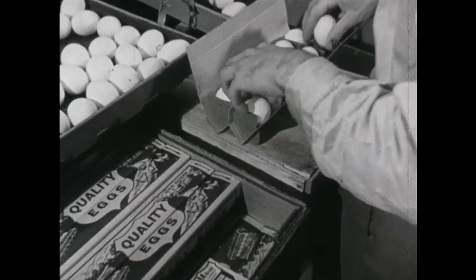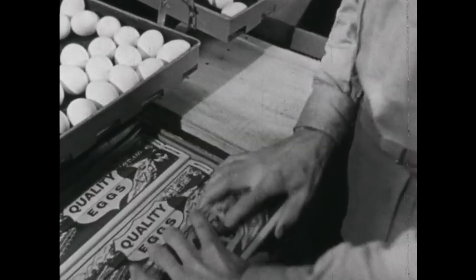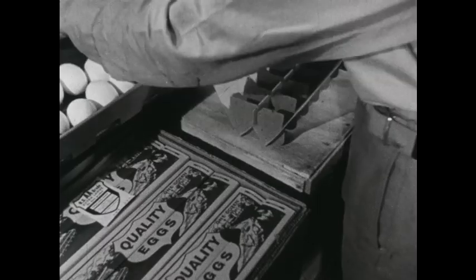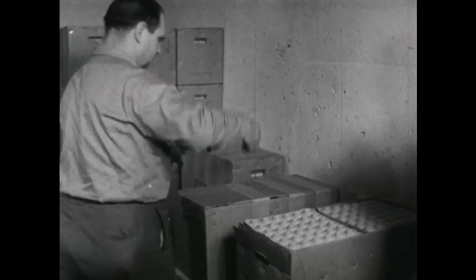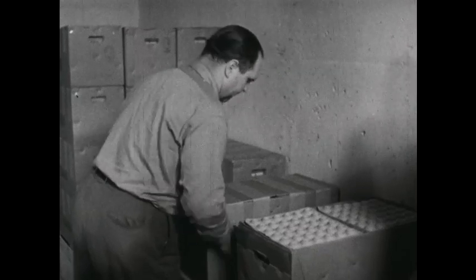Dozens of fresh eggs — cartons closed and sealed with a government label of quality and size. All eggs go into fiber cases holding 30 dozen eggs. This man seals the cases of eggs and they are ready for shipment.